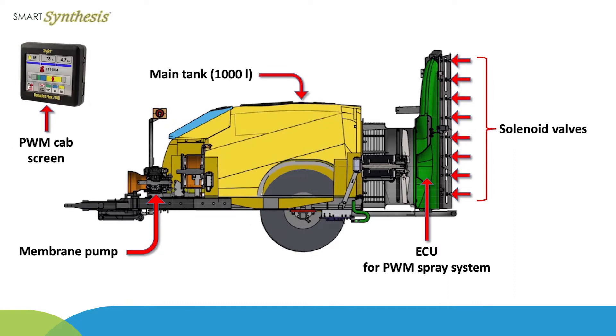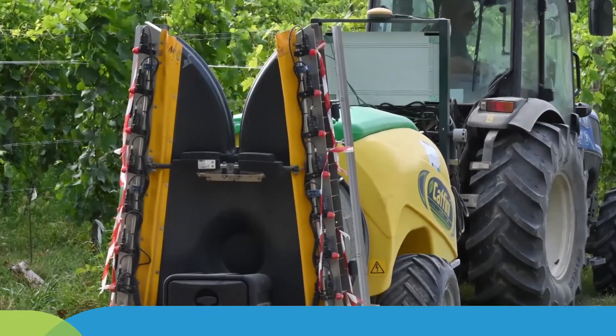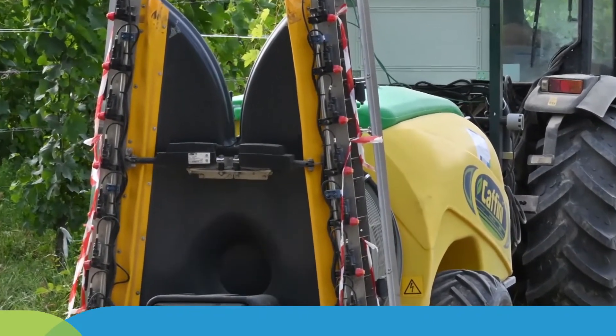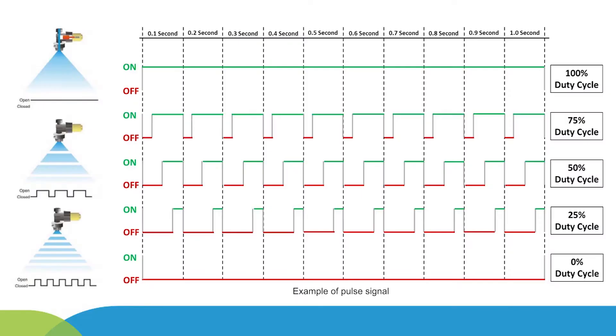Concerning the spray unit, the smart sprayer was equipped with a DynaJetFlex 7140 pulse width modulation, namely PWM, spray system provided by T-Jet technology company. The PWM system features eight solenoid valves per sprayer side, each coupled with a single nozzle holder. The PWM valves vary the duty cycle of the pulse signals to change the spray outputs at a frequency of 20 hertz.